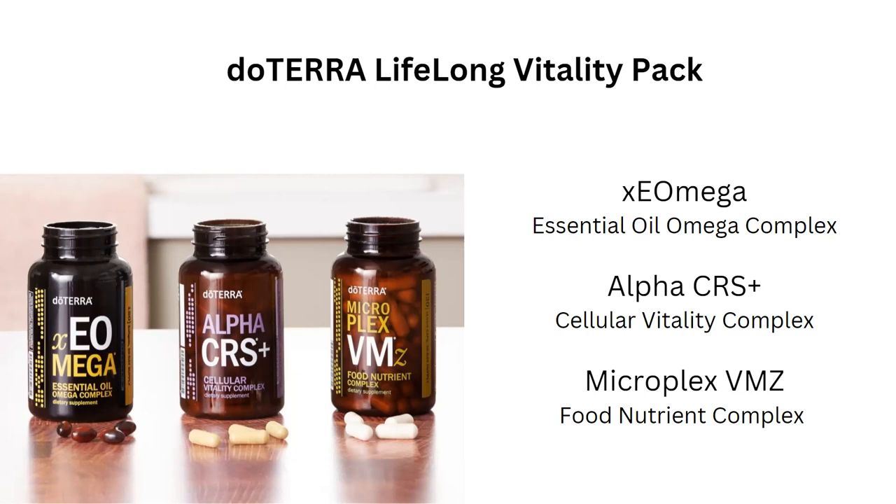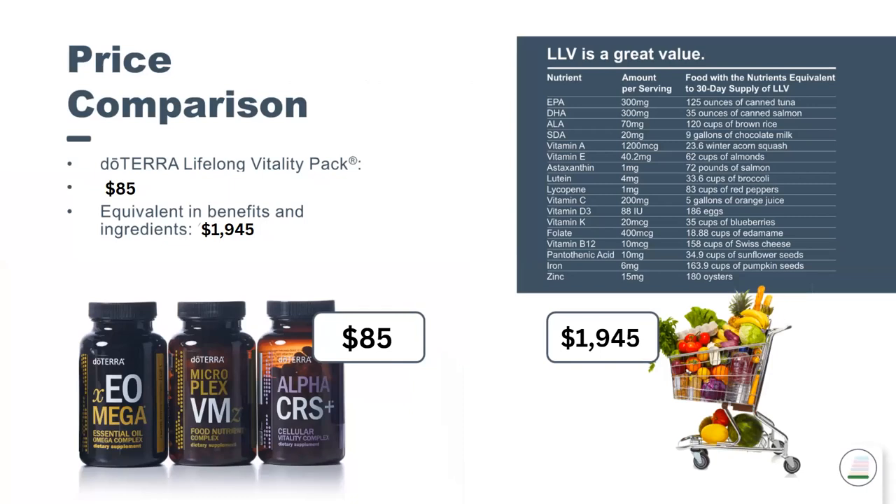There's also a tummy tamer blend included for those who may experience an upset stomach when taking supplements — just be sure to take with food. If you were to go to a health food store and try to put all this together yourself, you would fill more than a shopping cart and spend around $1,945. doTERRA's Lifelong Vitality Pack is $85, and doTERRA gives you a 30-day money-back guarantee.